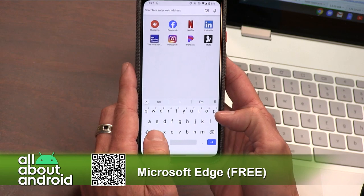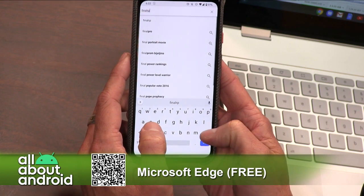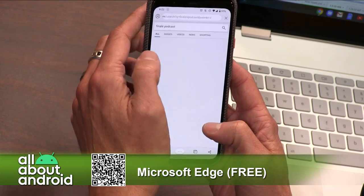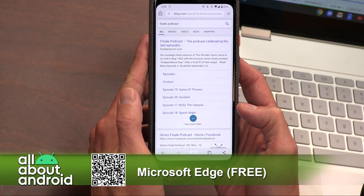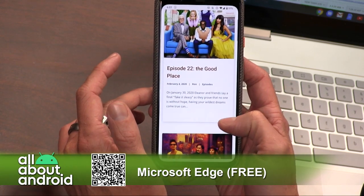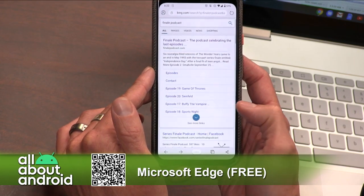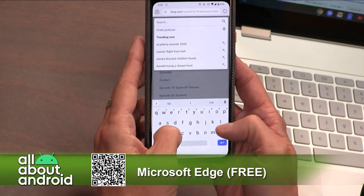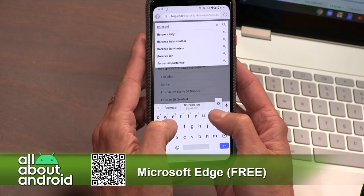It's pretty much got everything you want from a browser. They're personalizing the experience if you log in with your Microsoft account. They've got AdBlock Plus installed so you can get that by default. They've also got basically incognito mode — they call it in-private tabs — where they don't save any of your browsing data on the device. And they're going to be adding tracking prevention that will block sites from tracking you and give you an even more private browsing experience.